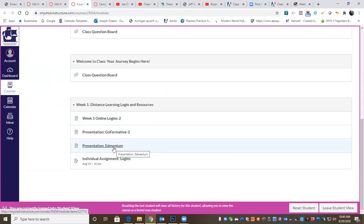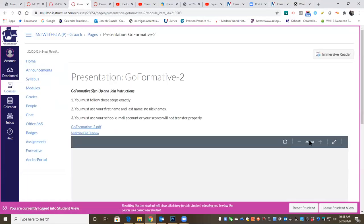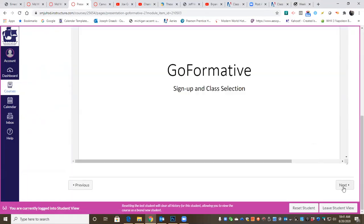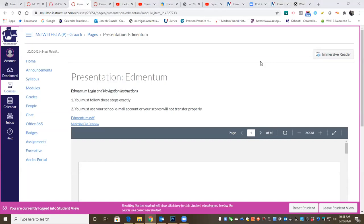If you're still on the GoFormative presentation, all you have to do is click Next. It will be the same process again. I will talk about what we're going to do with Edmentum, show you the entire process. All you have to do is watch, and then we'll go step by step together. Go ahead and get to that presentation.